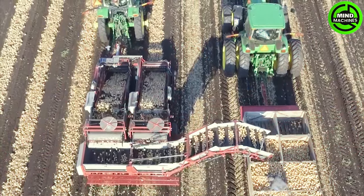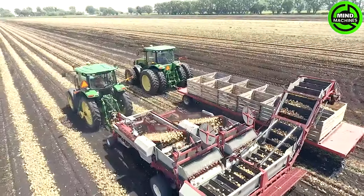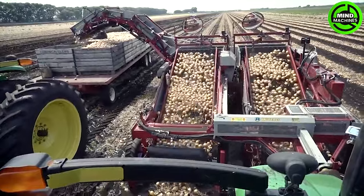The Univerco Rider II impressively handles a capacity of up to 70 tons per hour. Its user-friendly design ensures easy operation with a simple and intuitive control panel.